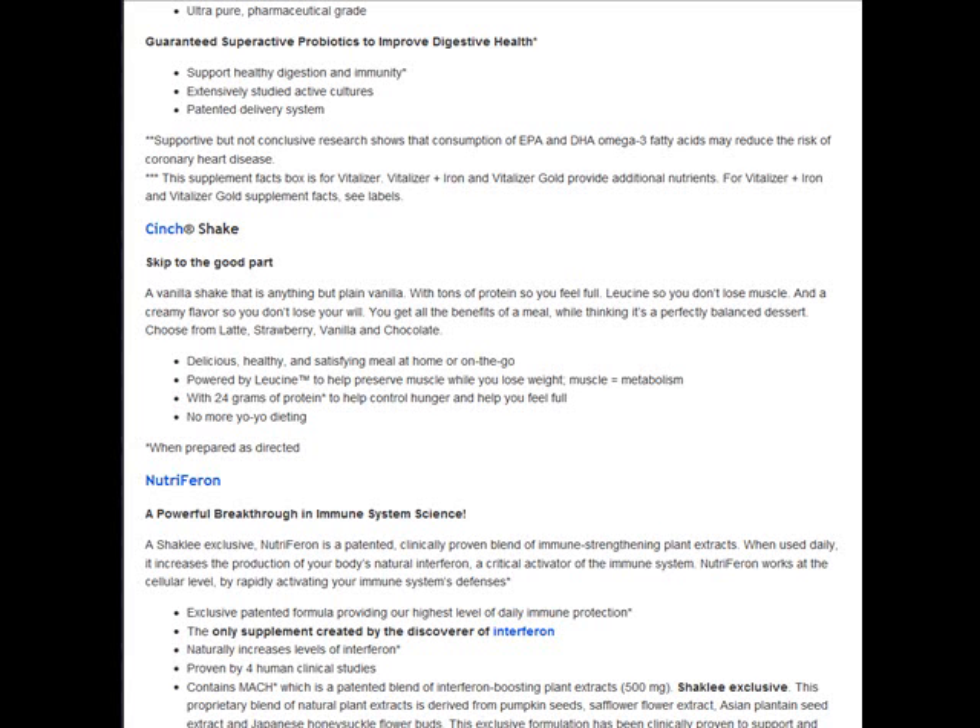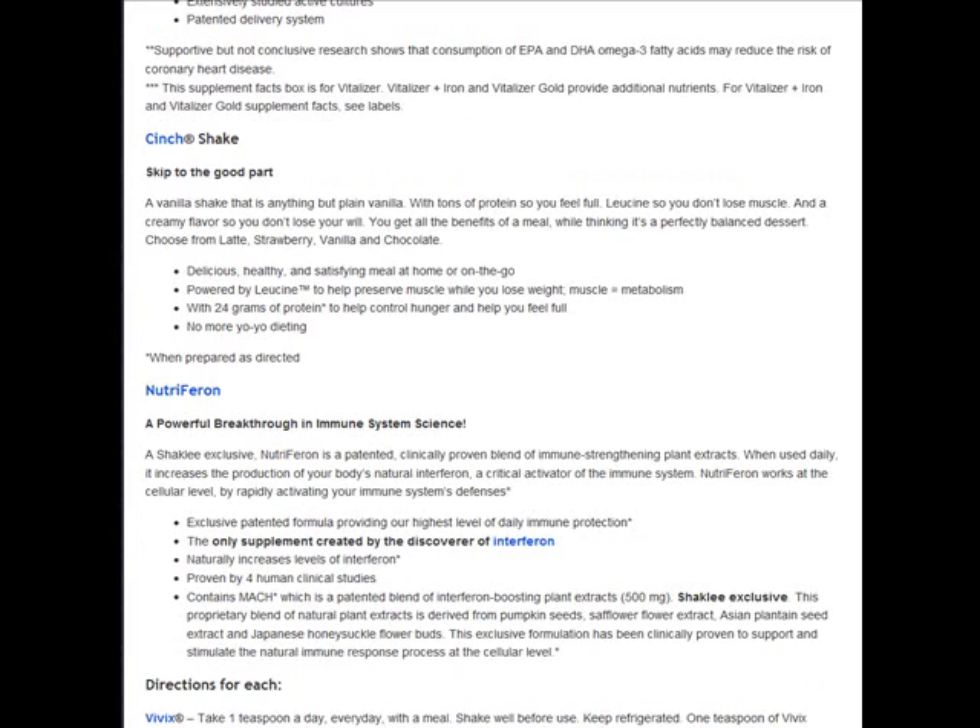It has 24 grams of protein to keep you full. It's healthy and satisfying, and it will help you either lose weight or just keep your energy up throughout the day.